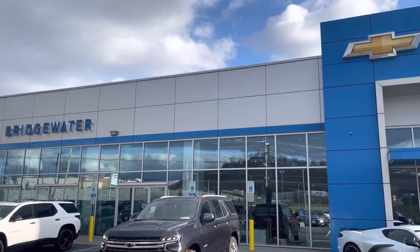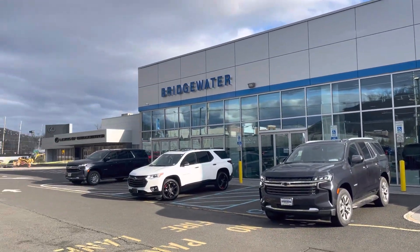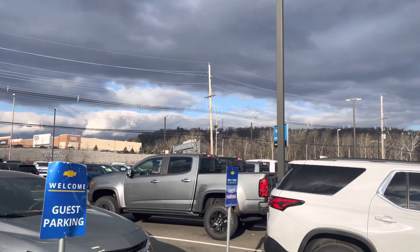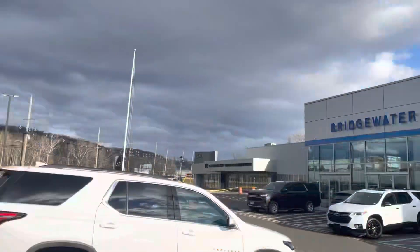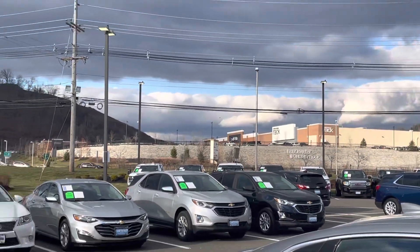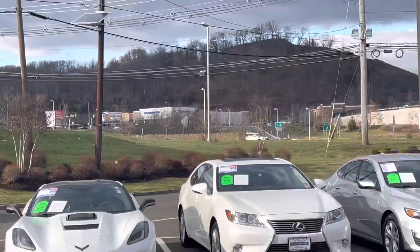Good afternoon Joseph, this is Andrew Tina from Bridgewater Chevy. I'm sending you a quick video to introduce myself and, if you're not familiar with our facility, to give you a sense of what we look like from the outside. We are on the eastbound side of Route 22, across from that new Whole Foods plaza on Route 22.